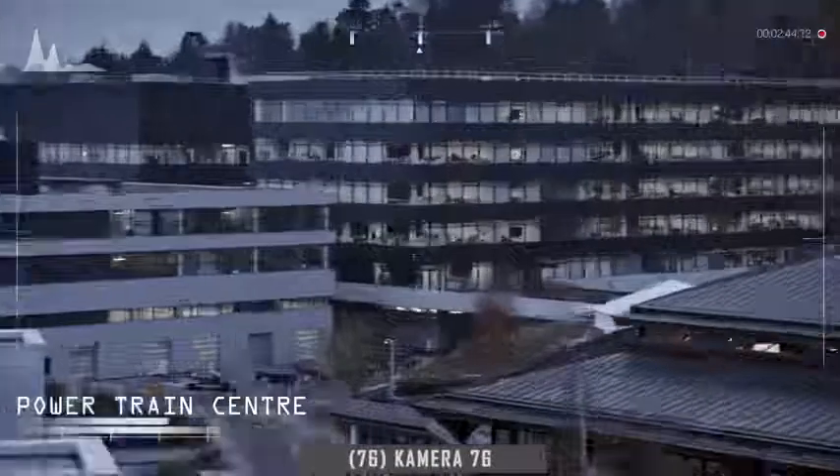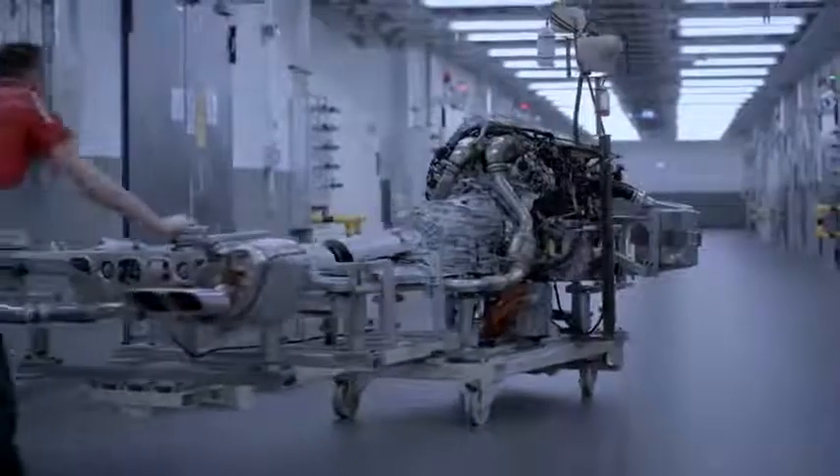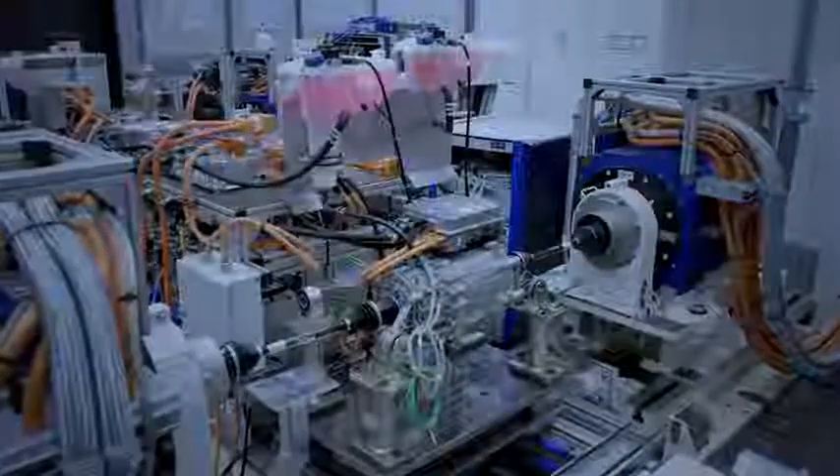This is where the heart of every Porsche is developed and tested — the Powertrain. The Powertrain Center boasts cutting-edge facilities to test all drive types, from combustion engines to hybrids and all-electric motors.